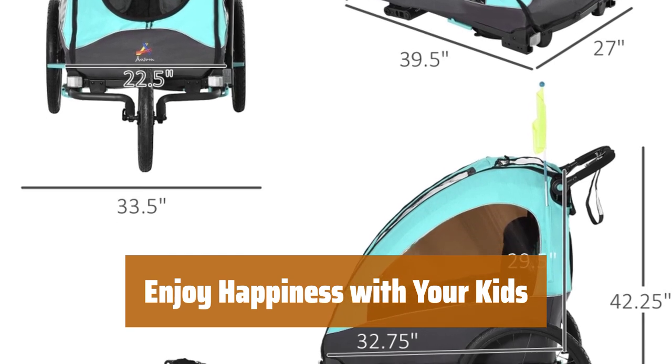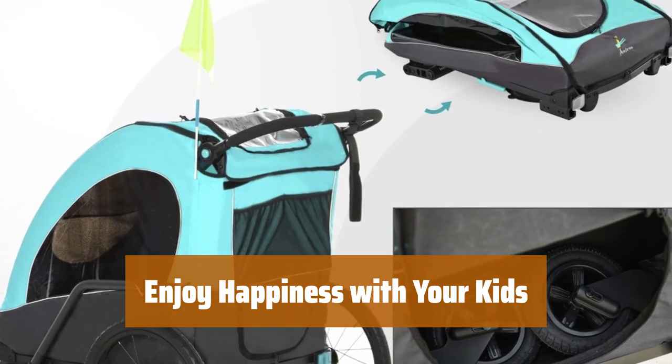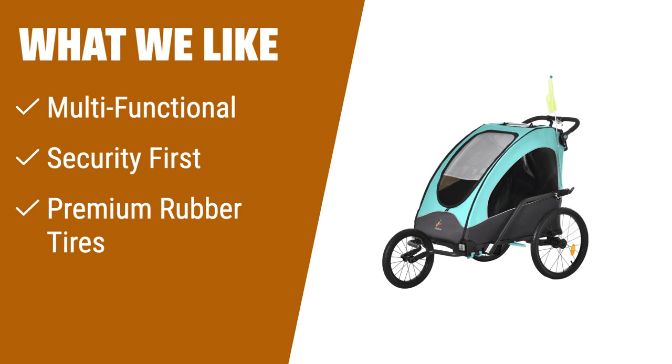Experience convenient, secure, and joyful family cycling adventures with this baby bike trailer, offering you and your child unforgettable moments together. What we like: need a bike trailer that can be used as a stroller, jogger, and attached to your bike? This multifunctional bike trailer is the one for you. With its secure design, premium rubber tires, and convenient features, it ensures a safe and enjoyable experience for you and your child.